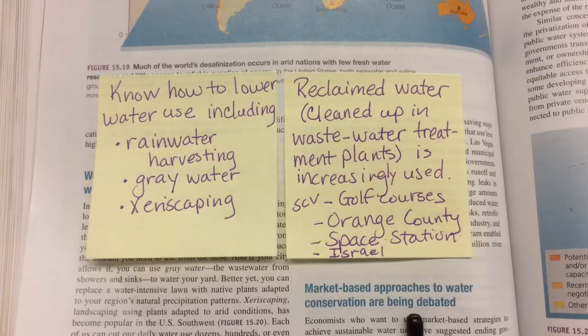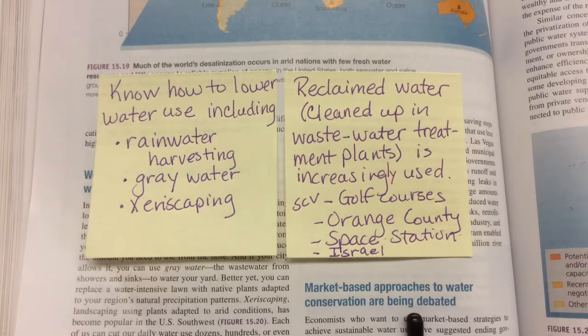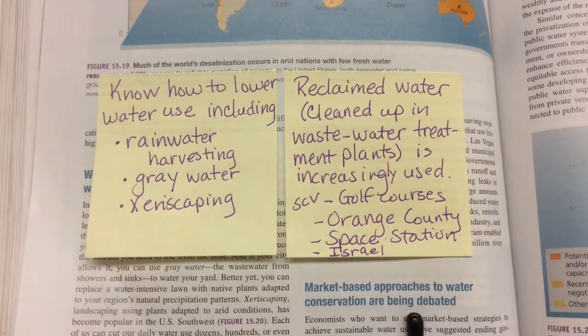Another thing that can be done is in a home — new eco-friendly homes have two pipes for wastewater. One set of pipes goes from toilets, and you can't reuse that water until it's cleaned up in a wastewater treatment plant. That's called black water. But other drains like your shower, dishwasher, and washing machine produce gray water, which is mostly soap. Because the soap is highly diluted, you can use that water to irrigate your yard through a separate set of pipes.